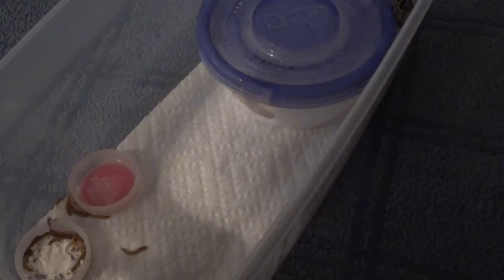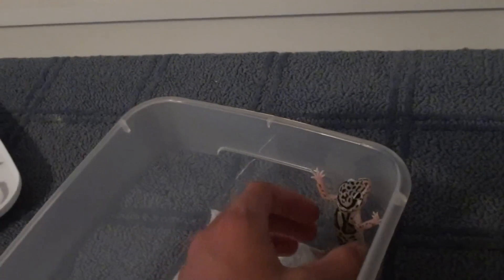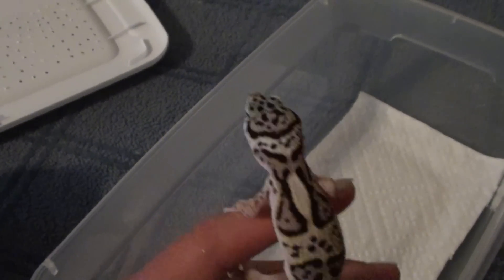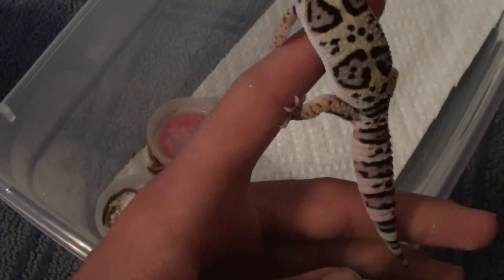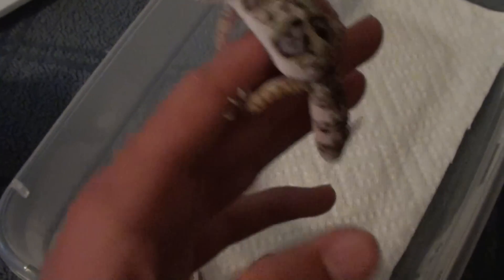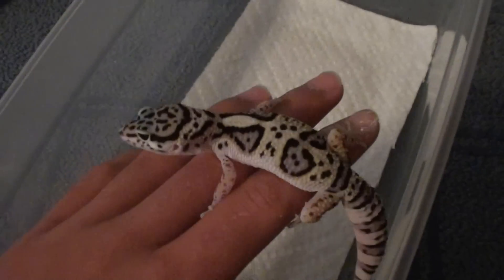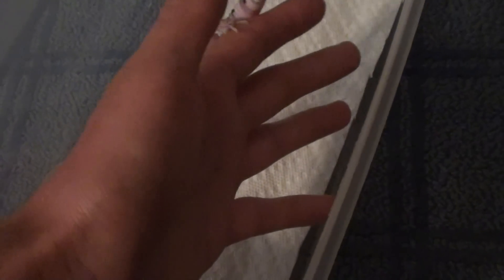The first pet I have here is Alpha. He is a male Max No Jungle, het for Blizzard and Tremper, and het for a 25% chance of being a giant, which I think he is. He weighs 15 to 16 grams now and he's about a month and a half old. Not sure if he's a giant, but he's really big. Really nice and tame too, like he doesn't run around that much. Really tame gecko, nice male. I love him, he's a holdback.